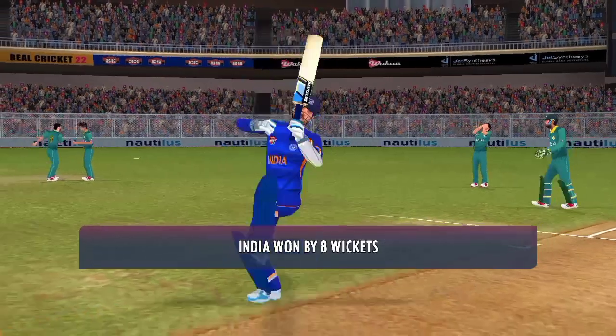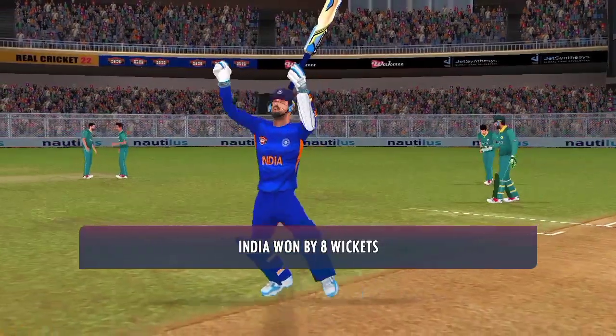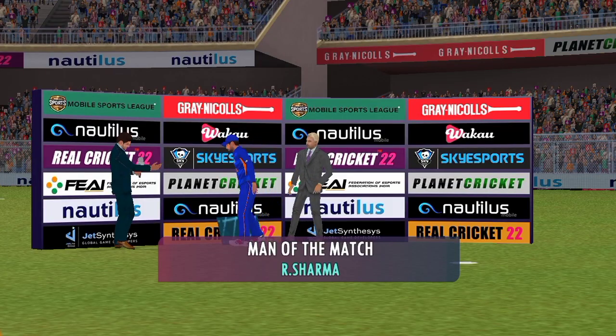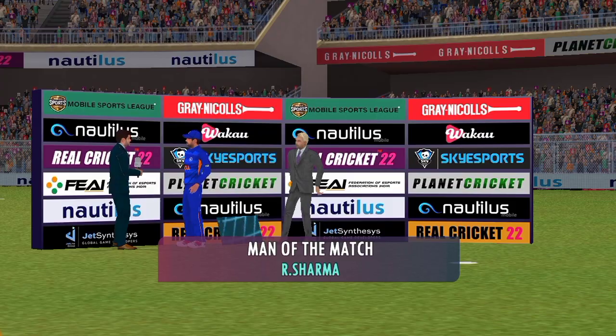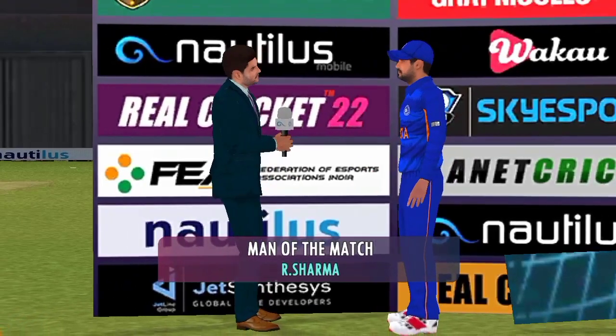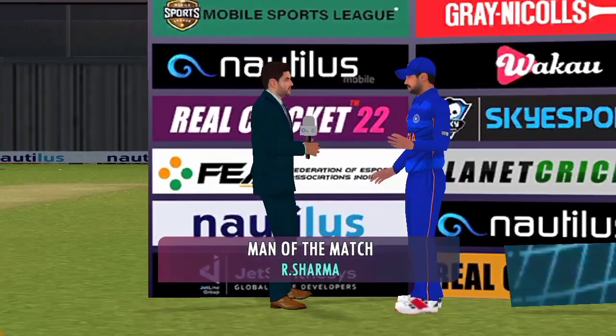This has been an impressive performance — they got just about everything right today. A well-deserved win. Congratulations on the brilliant performance; we must know what was the plan for today's match. It was great to have the captain's faith, and it really helped me out there.